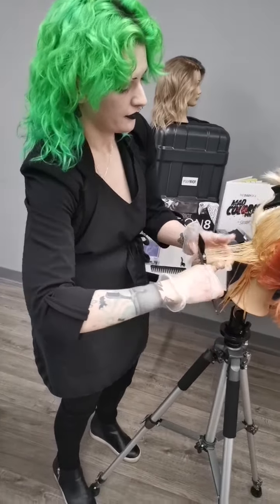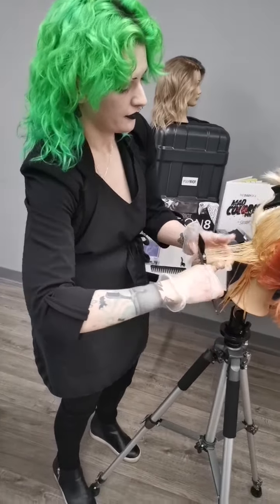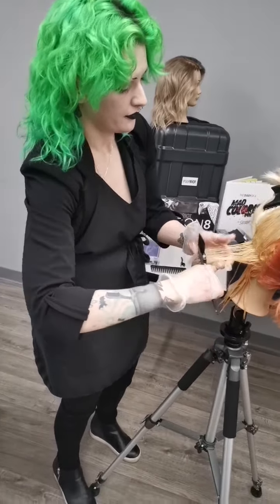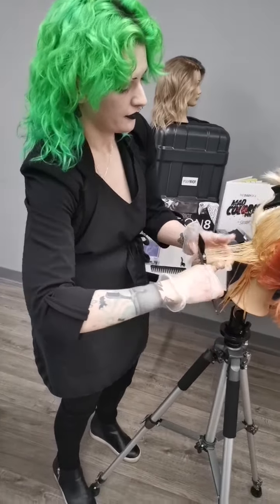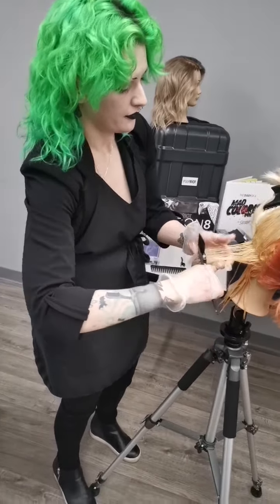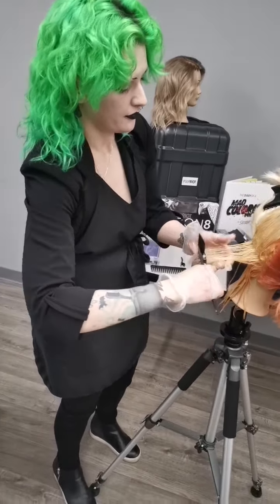Now that we've moved into the front portion, I've gone through and done a really big outline of my entire section. To keep pushing everything out of the client's face, I'm bringing that section back on a vertical parting. If we were doing any sort of color melting with this, a vertical parting would also ensure we're getting a really seamless and blended effect from root to end. Anytime we're working in verticals, whether it be color melting or even curling hair, we're always going to have a softer end result - we can think things like waves and waterfalls, very soft and rolling.